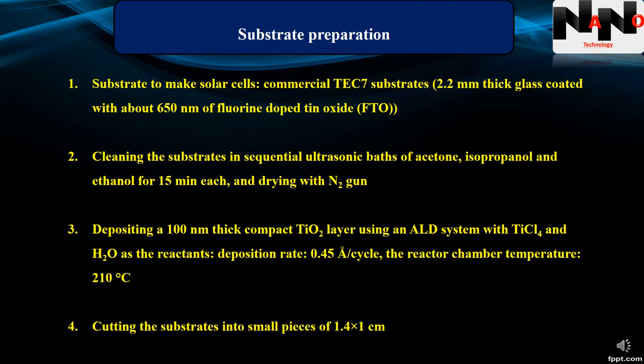The first step was substrate preparation. The commercial TEC-7 substrates used to make the solar cells consist of a 2.2 mm thick glass coated with about 650 nm of fluorine-doped tin oxide. The substrates were cleaned in sequential ultrasonic baths of acetone, isopropanol, and ethanol for 15 minutes each, and dried afterwards with a nitrogen gun.